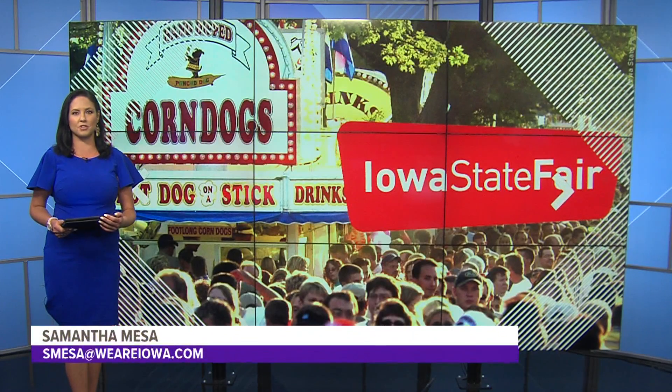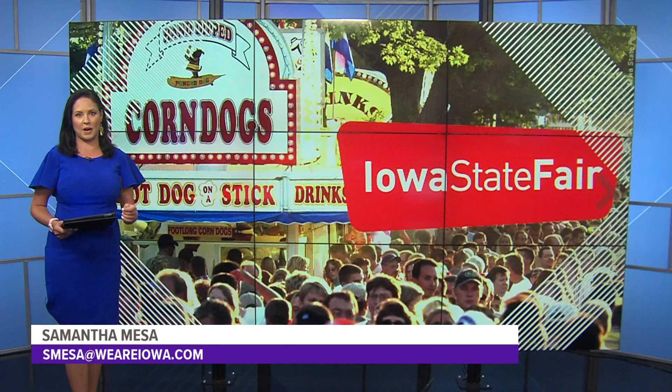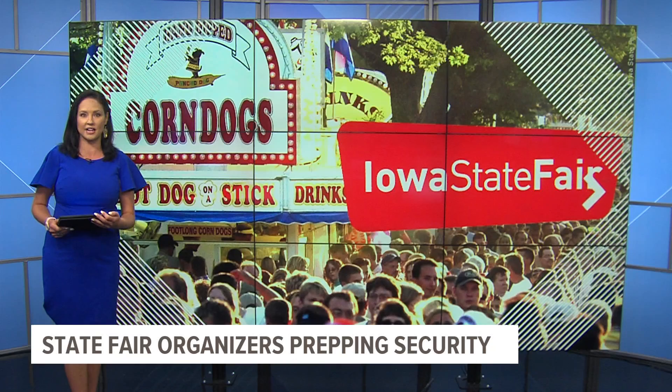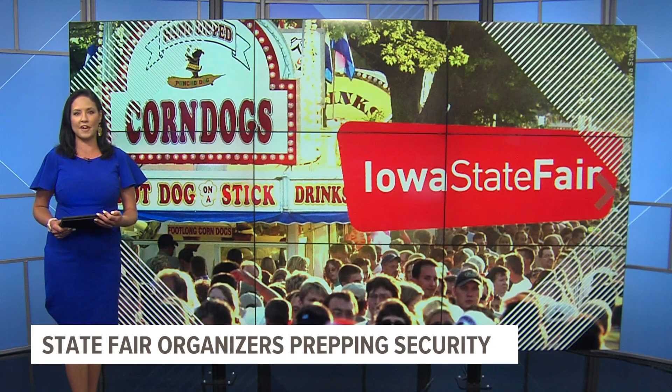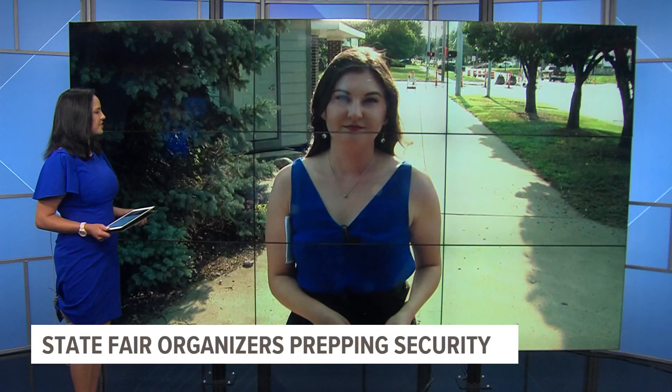Tonight, Iowa State Fair organizers are putting the finishing touches before they welcome thousands to the fairgrounds next month. Among the preparations are new sanitation stations around the park and a heightened focus on security. Local 5's Lakin McGee joins us live from the fairgrounds — Lakin, what are you finding with the security measures?